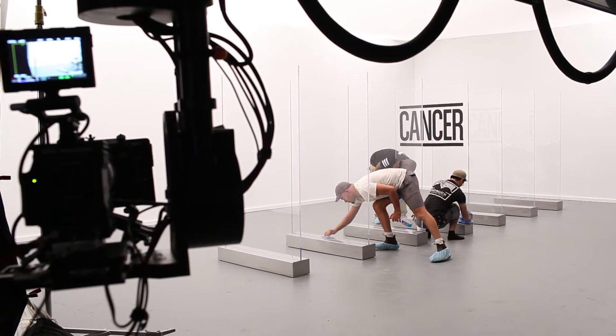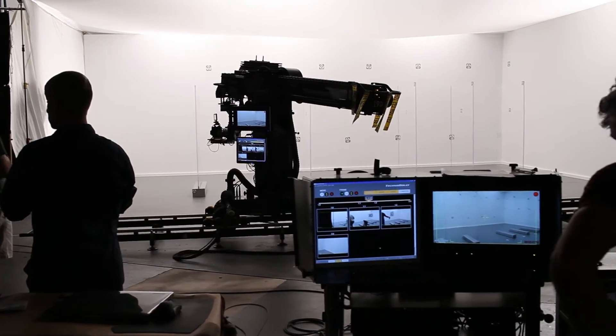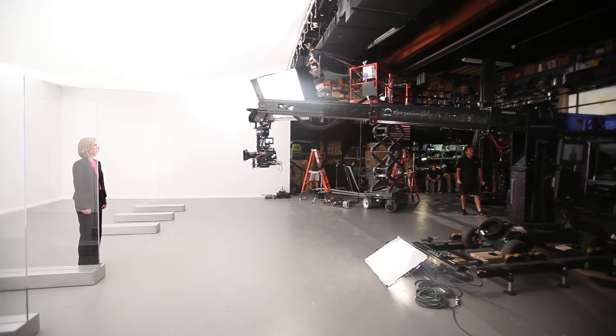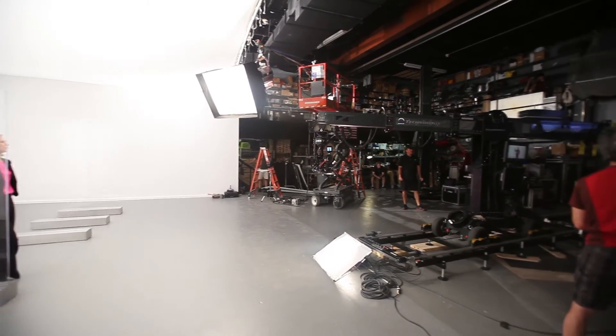Hello and welcome to a behind-the-scenes look at a commercial I shot for the University of Florida. Specifically, we're going to be looking at the Previz and Techno Dolly motion control workflow that we used to execute this commercial.